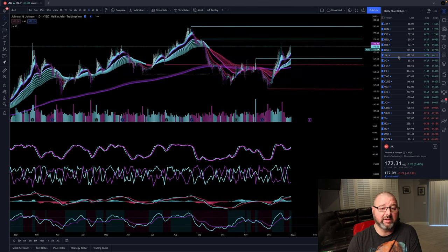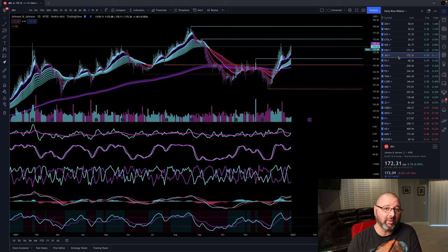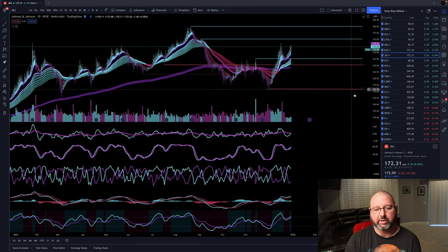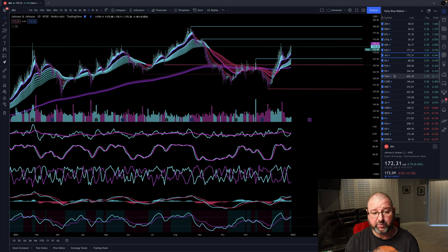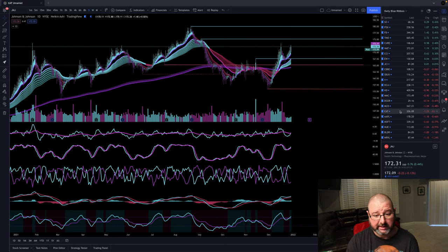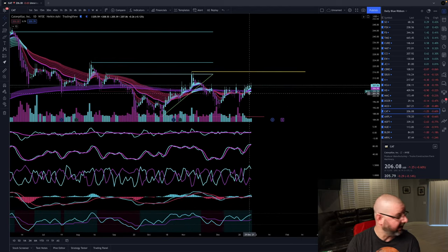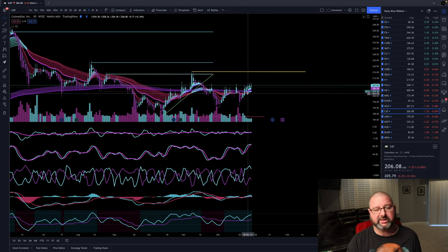Here's another one I was talking to you about before it went blue — as it crossed the 200 it went blue and had a trend reversal. I'm in it, it has a great dividend, it's a good long-term hold. The goal is to get in when it's above the 200 and right when those ribbons go blue. Another one that just went blue this week is Caterpillar — it just went above the 200 and went blue right there on December 28th. Today is December 29th.